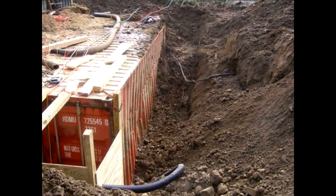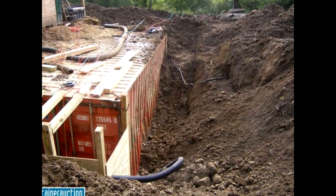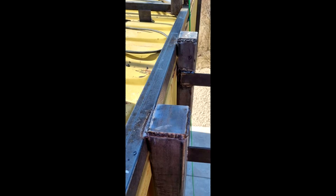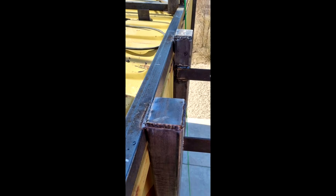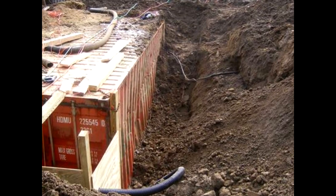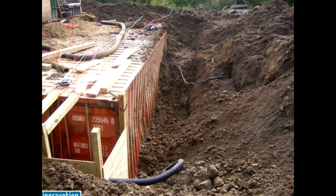Structural changes — modifying the shipping container structure with additional support members — is the most effective method of reinforcing shipping containers. Weld strong steel bars along the roof and the periphery of the container. You can use I-beams or strong square tubes as reinforcements. The welded supports will increase the load-bearing capacity of the container and ensure that it won't cave in easily.